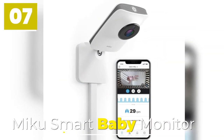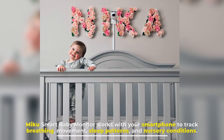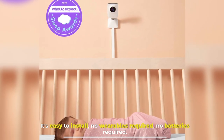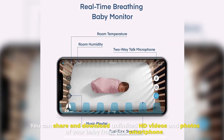Number 7: Miku Smart Baby Monitor. The Miku Smart Baby Monitor works with your smartphone to track breathing, movement, sleep patterns, and nursery conditions. It's easy to install — no wearables required, no batteries required. You can share and download unlimited HD videos and photos of your baby from your smartphone.